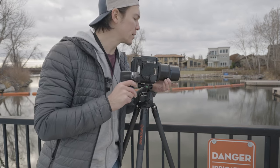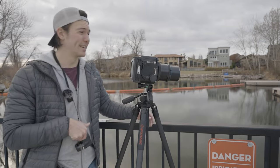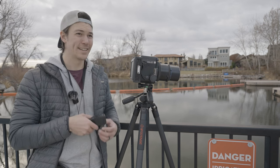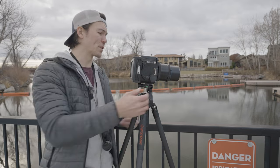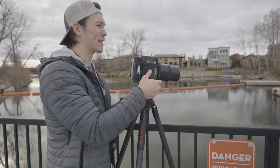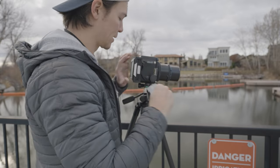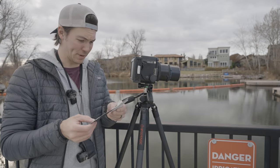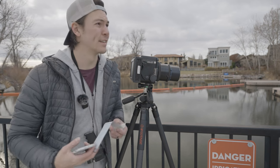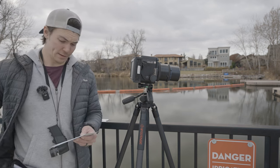This is going to be tricky. F22 at 1/500th, 3200 ISO instant pull-apart film is not the same to work with. I'm focused, dark slide is out, I'm going to take this picture and just see what happens. It's only about 50 some degrees so I'll wait like 45 seconds.